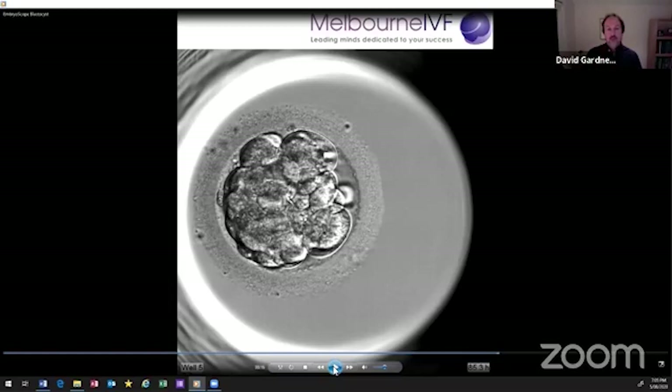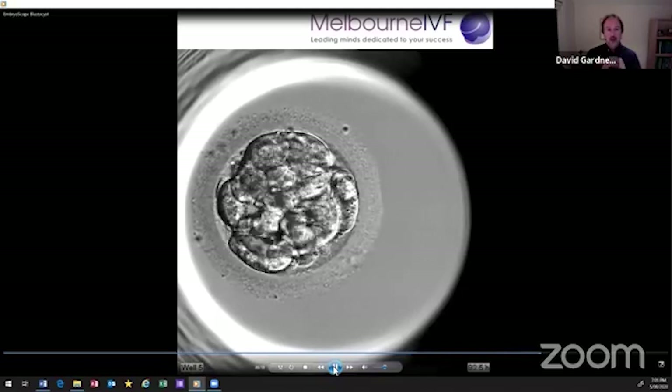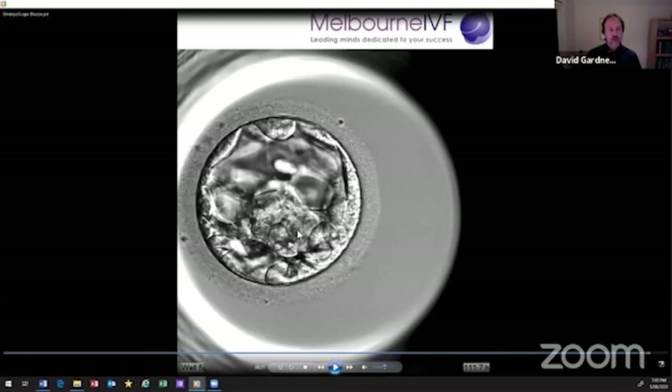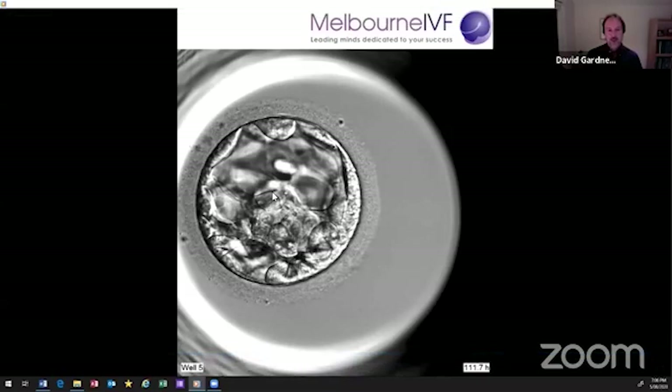What the embryo does next is quite brilliant: it forms a cavity called the blastocele and goes on to expand. At this stage there are two cell types. The outer layer of cells is called the trophectoderm — those cells will invade the uterus and form the placenta. Right in the middle is a group called the inner cell mass, and it's from that group that the baby will form. That's really where the magic happens.